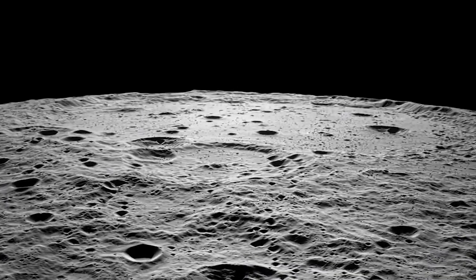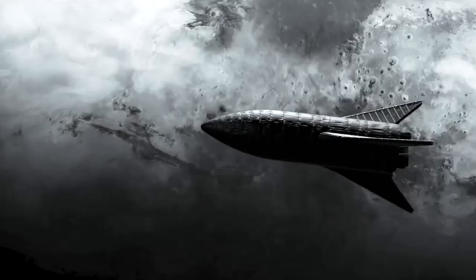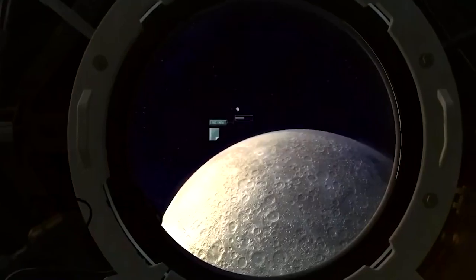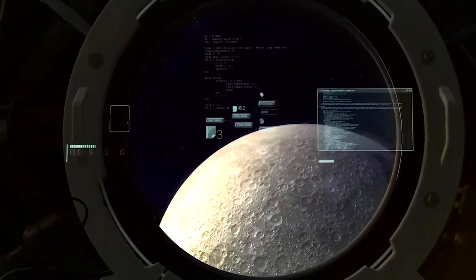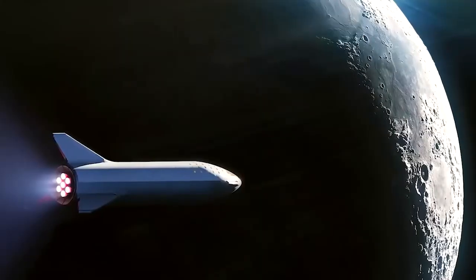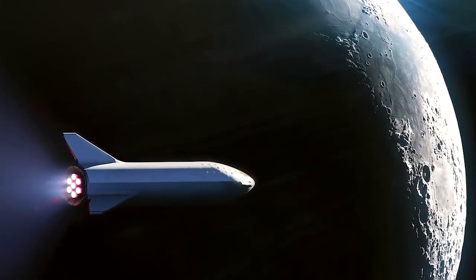These will help NASA identify safe landing and exploration sites for commercial landers and future Artemis astronauts. The reason we have better topographic maps of the Moon than of Earth is that our planet is mostly covered by oceans, and laser light cannot penetrate them to their rocky surface.